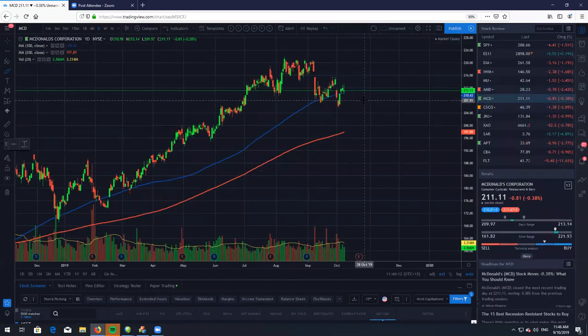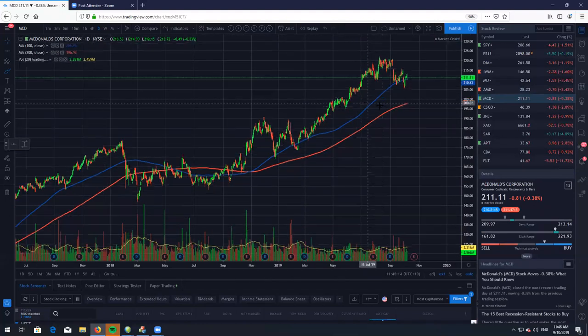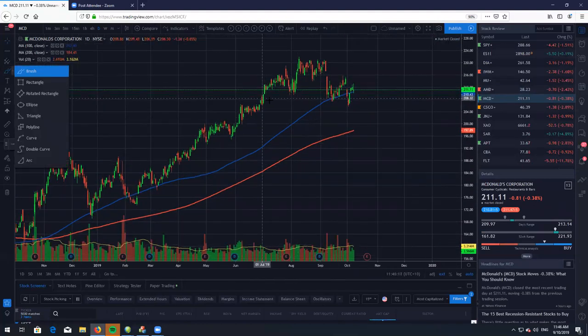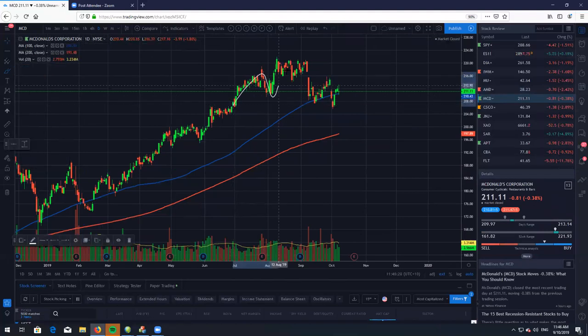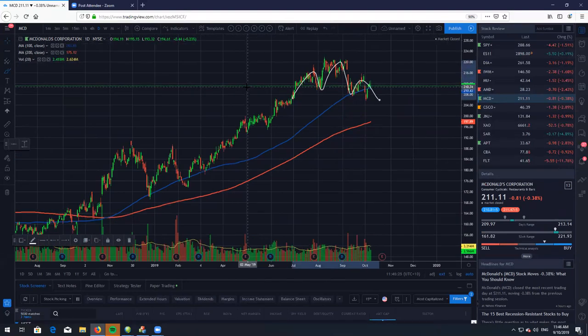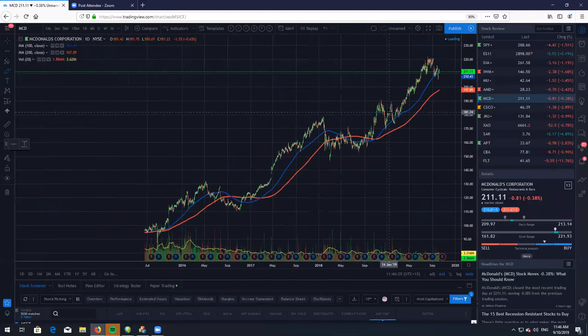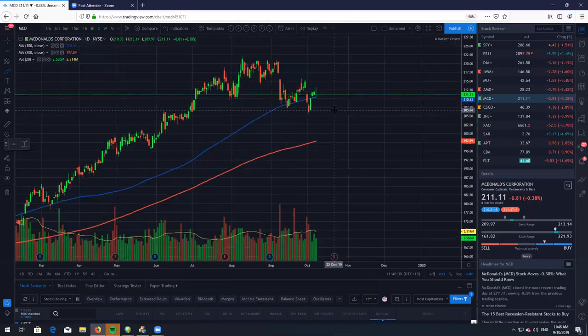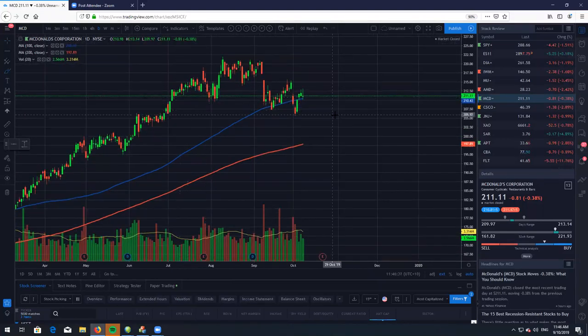Here's McDonald's. Can't be bearish on cheeseburgers. We are currently forming a very ugly looking head and shoulders pattern. Is this going to roll over? Who knows? I'm not overly bearish on this company — as you can see, pretty much most of the time it goes up. So if I was looking to take this thing bearish, it would be only very short-term.